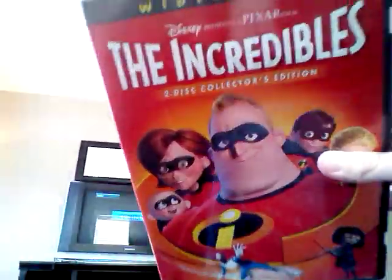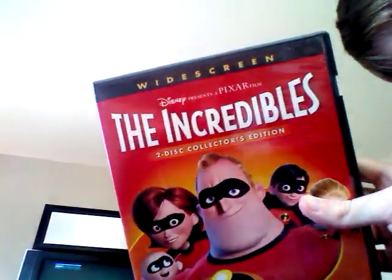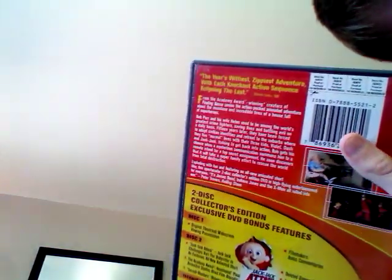Next is The Incredibles. It's the 2-disc collector's edition. There's the back, and this one comes with Jack-Jack Attack and Bounding. I used to love Bounding when I was little, but I used to be terrified of Jack-Jack Attack.